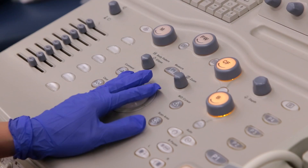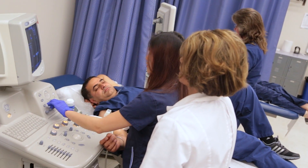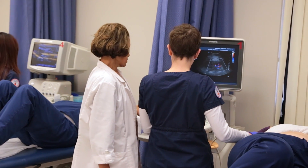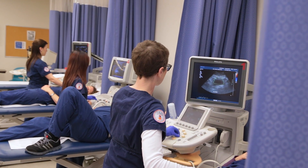Diagnostic medical sonography — we call it DMS — is a program most people relate to as being an ultrasound tech. That's not a term that the profession uses anymore; they call people who do this kind of work sonographers. It's a combination of acquiring a patient history, looking at all their lab values, all the things that the doctor has asked for, and then using the equipment to take pictures and document so that physicians can make a diagnosis.